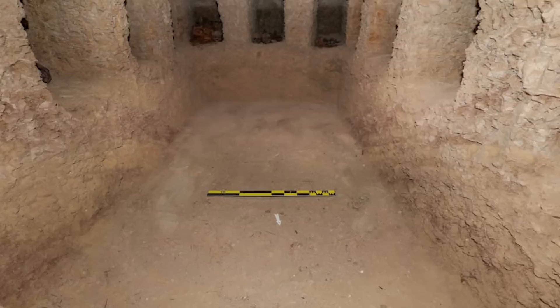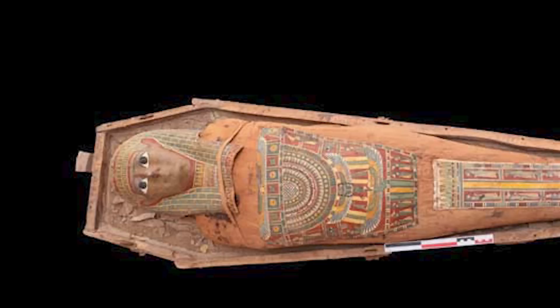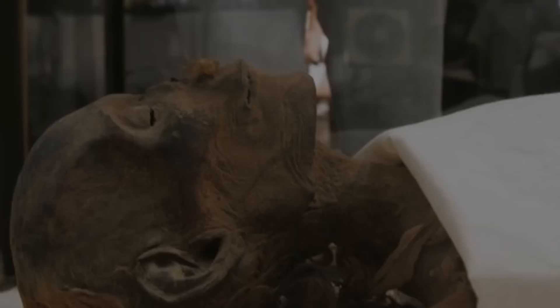Most of the burial chambers are occupied, and many contain painted wooden coffins featuring depictions of the deceased. Coffin paintings of this kind are almost unique to this part of Egypt, which is why they are known as Fayoum portraits. Bizarrely, one of the coffins was found to contain a terracotta statue of the goddess Isis rather than human remains. Archaeologists and historians aren't yet sure what to make of that.